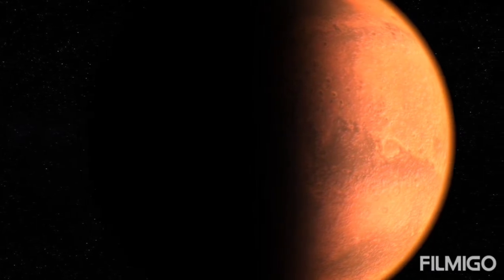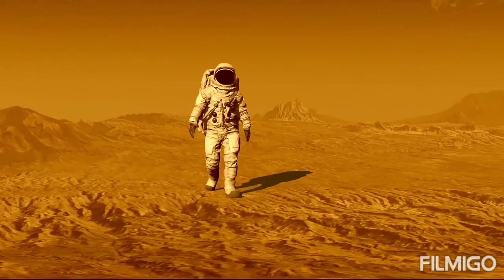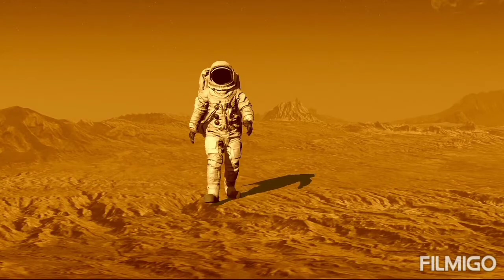The bright rust color Mars is known for is due to iron-rich minerals in its regolith, the loose dust and rock covering its surface. The soil of Earth is a kind of regolith too, albeit one loaded with organic content.